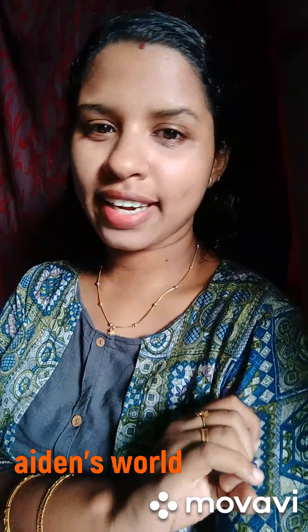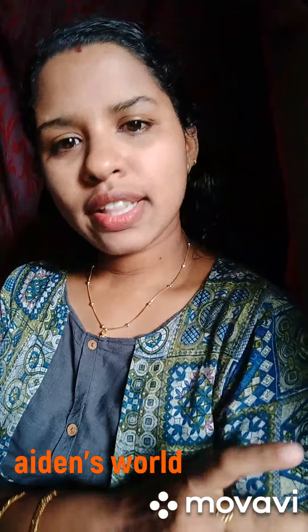I will tell you about almond oil. I will tell you about 8 points regarding almond oil.